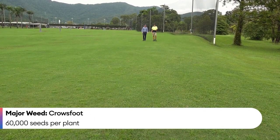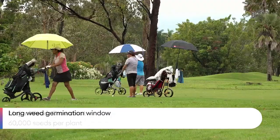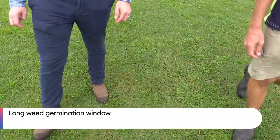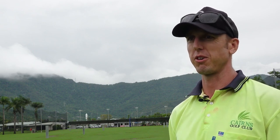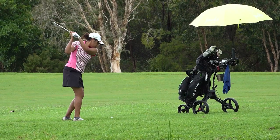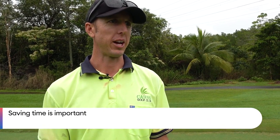Crow's foot is probably our number one challenge up here in terms of weeds, particularly because you have basically a full year of germination period. So even in the depths of winter — and I say winter, it's still 26, 27 degrees in the day in June and July. We've still got crow's foot popping up, so it's an endless cycle in that regard. Once the rain stops and we can actually get out there, a huge part of our operation is spot spraying crow's foot, so if we don't have to spend a morning spotting everything, that's a big saving for us.